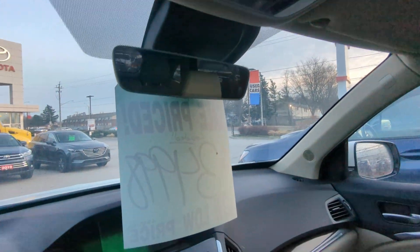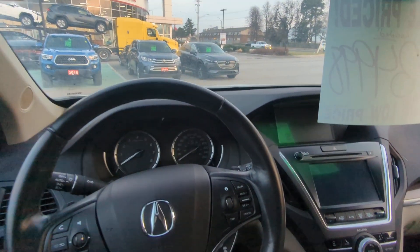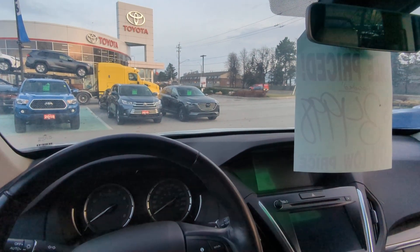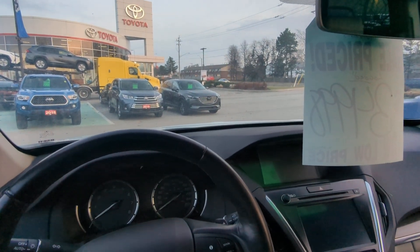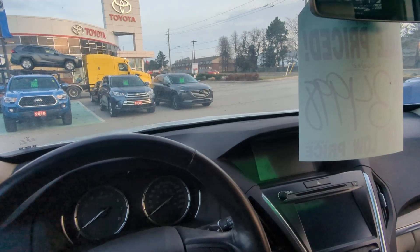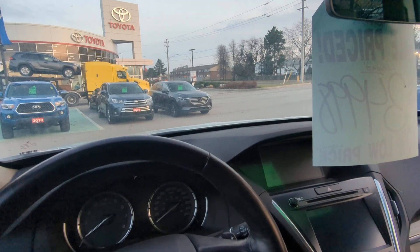Beautiful luxury SUV here, priced at a cool $35,000. If you'd like to come take a look at it or give it a test drive, just shoot me a call or text. Again, that's Avery at Red Hill Toyota: 519-755-7927.